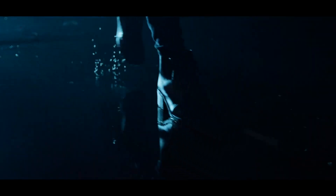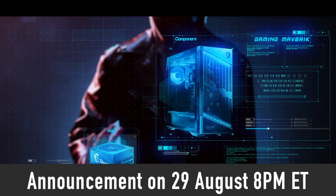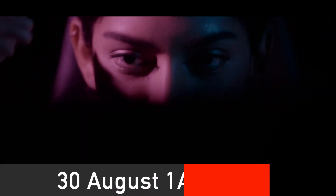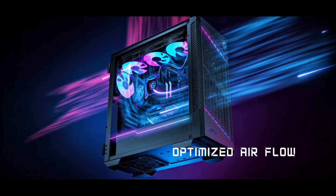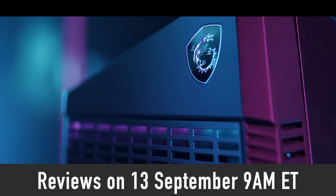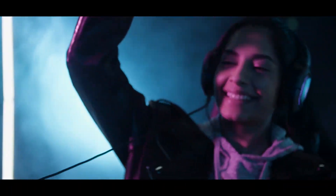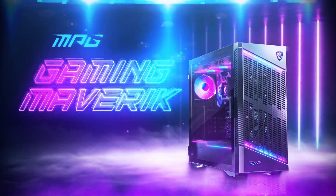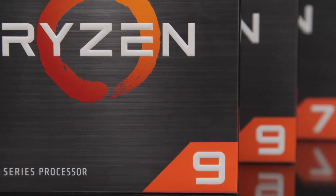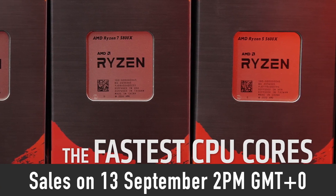Now on to the most important parts: when will we be able to see reviews and buy Ryzen 7000 processors? The product announcement is set for August 29th at 8pm EST in the US, which is 1am on August 30th in London, UK time. The press embargo expires on September 13th at 9am EST or 2pm London time, meaning Ryzen 7000 CPU and X670 motherboard reviews go live then. Sales begin two days later, on September 15th at 9am EST or 2pm London time — so not too long left to wait.